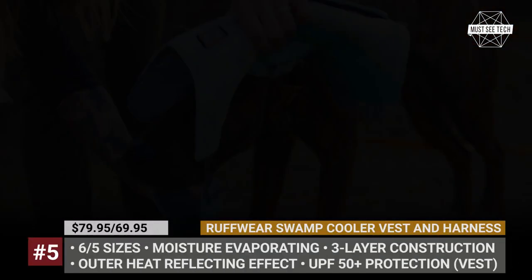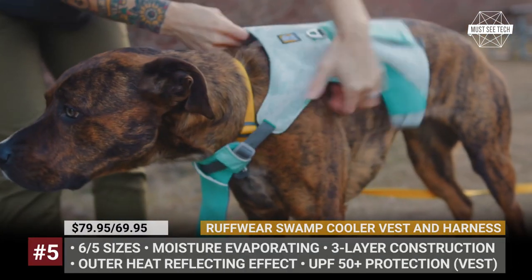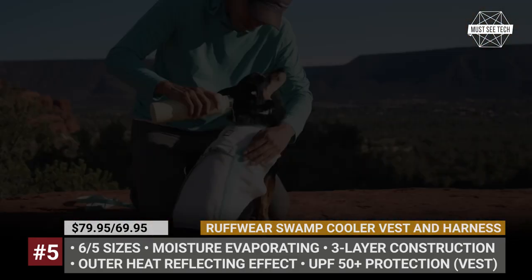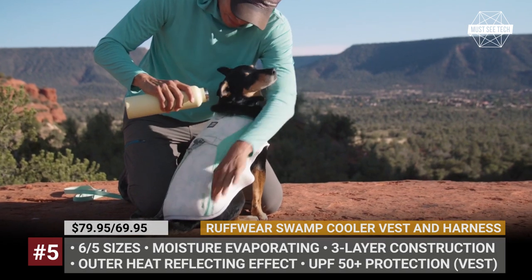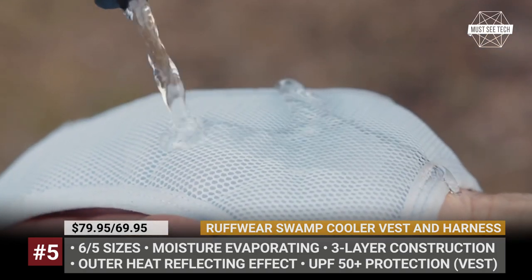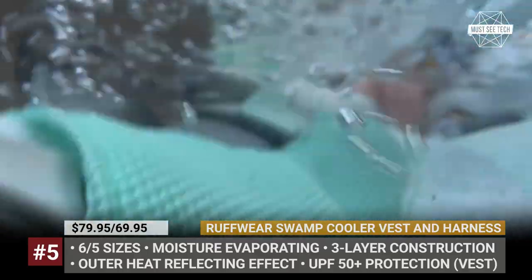Ruffwear Swamp Cooler Vest and Harness. Depending on the state of their health, age, coat and breed, all dogs handle heat differently. Even a short walk, not to mention hiking with your dog during a hot summer day, requires special attention to preventing overheating.